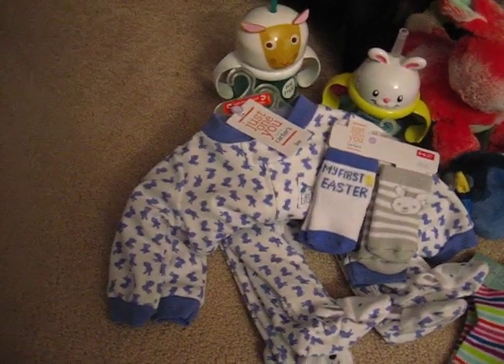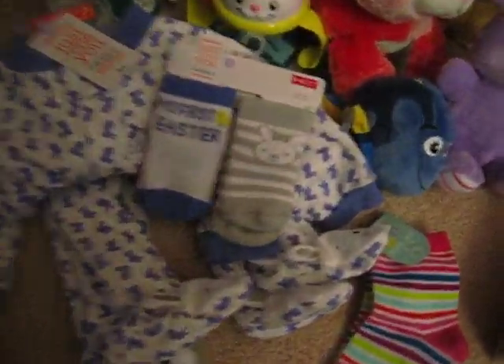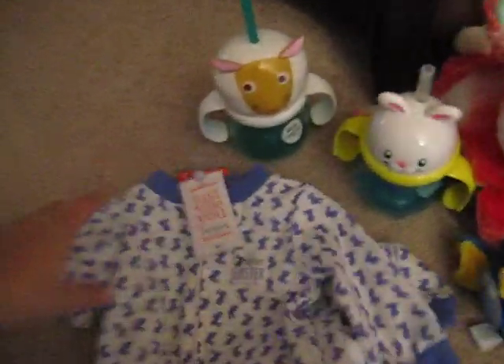And two — I guess they're called footed pajamas. They have cute little bunny feet and a cute little bunny butt. Those were $0.89 each, regularly $9.